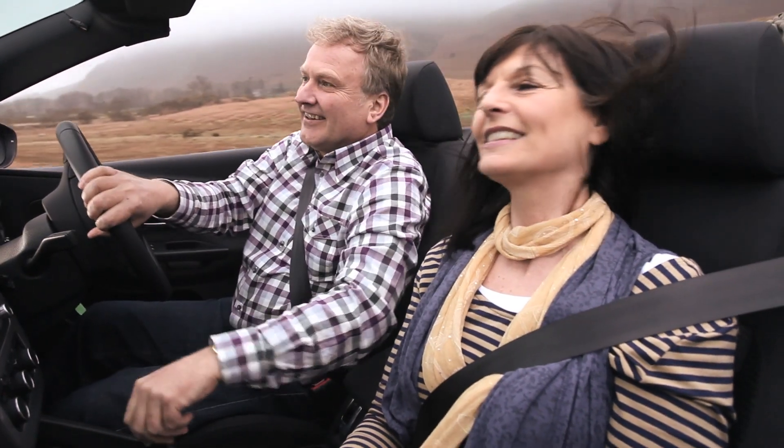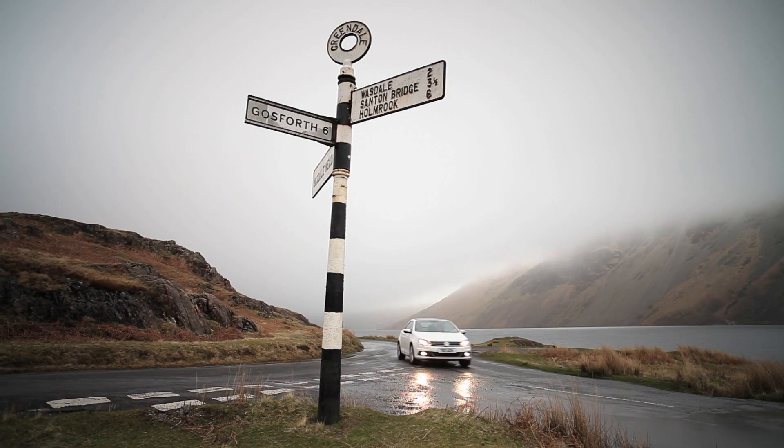We want every part of your journey to be enjoyable, so we do our best to make sure everything runs as smoothly as possible. It's what we do. That's why we offer a range of free vehicle checks to keep you and your car running as safely as possible, like the free brakes and brake fluid check.